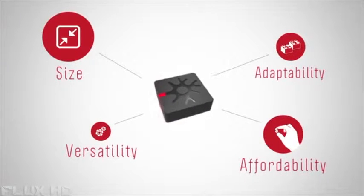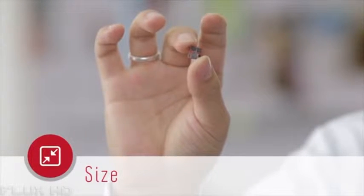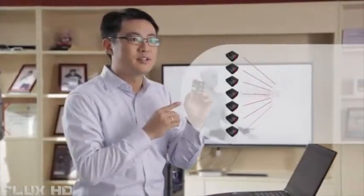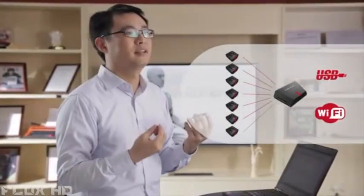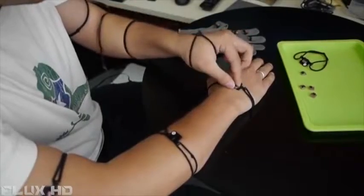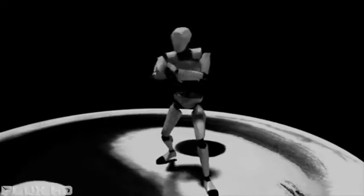Perception Neuron is built on four simple precepts. Each neuron measures just one by one centimeter and weighs just a few grams. It is equipped with a 9-axis sensor including gyroscope, accelerometer, and magnetometer, with extremely high-speed onboard calculation and embedded calibration and data fusion algorithms. The hub collects, synchronizes, and transmits data through USB or Wi-Fi. It is just slightly larger than a standard USB power bank, which can give it hours of battery life. The system is so small and light the user barely feels it, and is able to move freely with full range of motion.